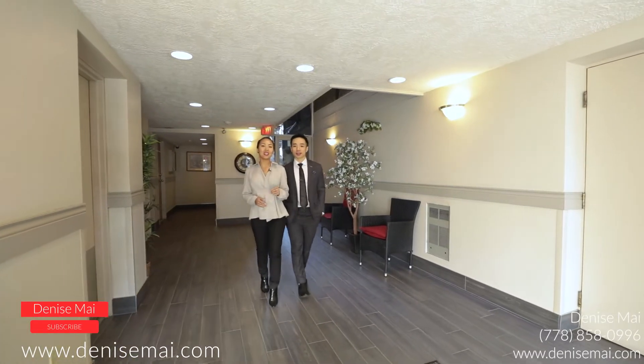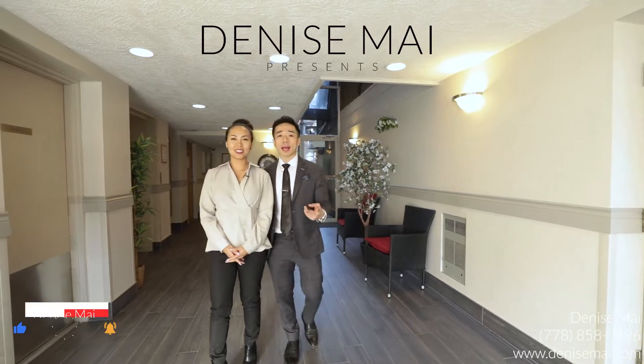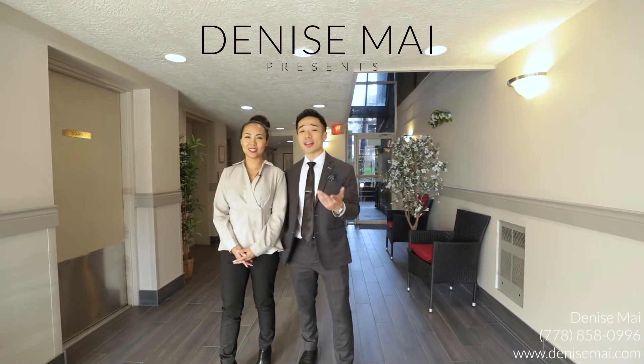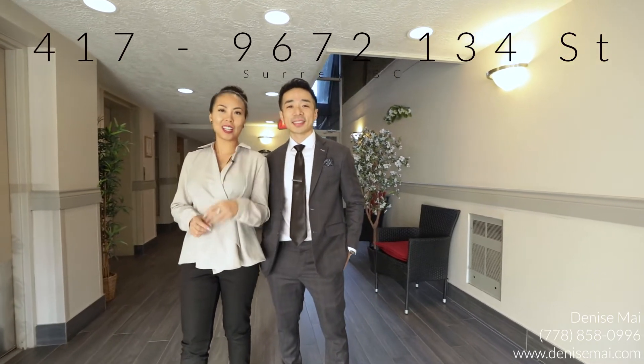Today we have a new listing located in the heart of Surrey City Centre. This two bedroom, one bath, 840 square feet is everything you need. It's completely renovated, move-in ready, and we can't wait to check it out.